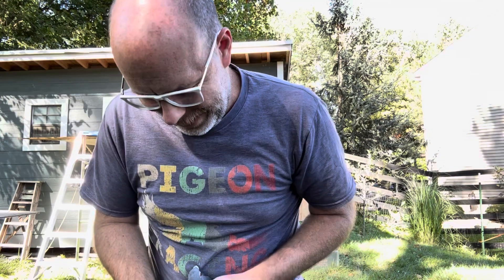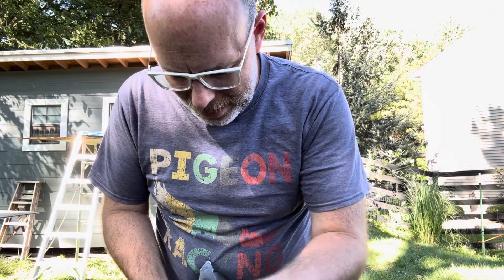Hey guys. So today I want to give you an update on one of our birds. That bird is the young bird that got out and flew 70 miles, all the way up in Pennsylvania.